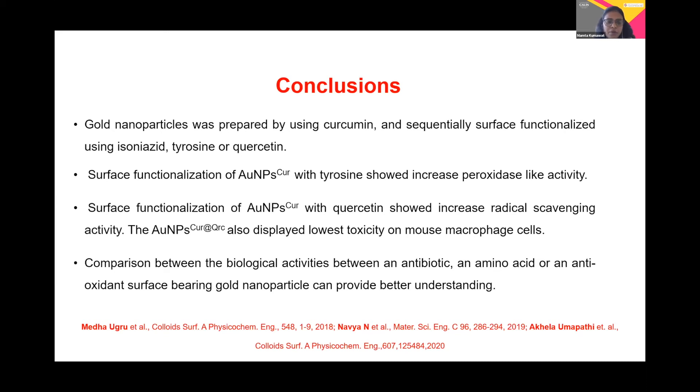In the past, our group also published similar work, but they had used INH, curcumin, and quercetin as reducing agents. In my case, I used them as functionalizing agents to enhance their activity further. We can conclude that the comparison of biological activity between an antibiotic, amino acid, and antioxidant on the surface of gold nanoparticles provides better understanding of surface chemistry, and these particles can find better future application in the therapeutic field.